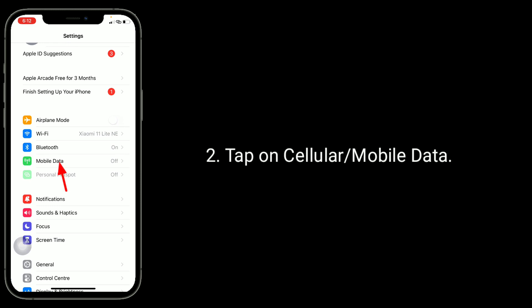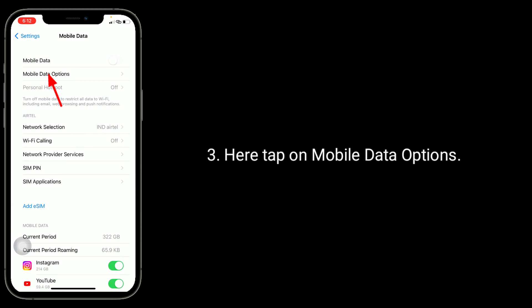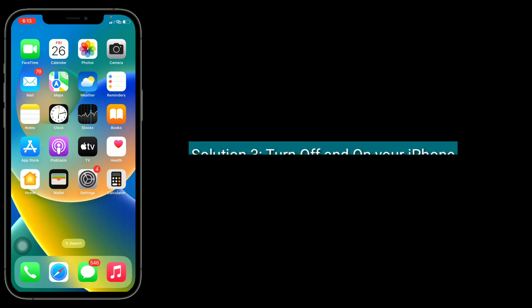Second solution is turn off low data mode. To do this, go to the Settings app, tap on cellular or mobile data, then tap on mobile data options. If low data mode is turned on, turn it off.